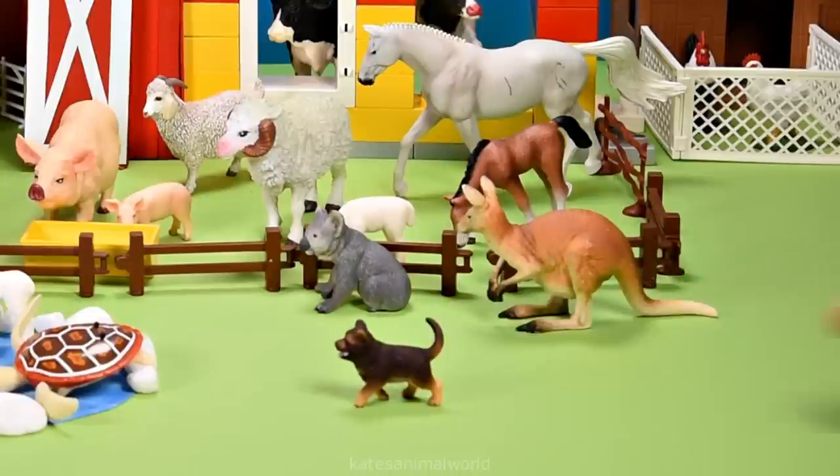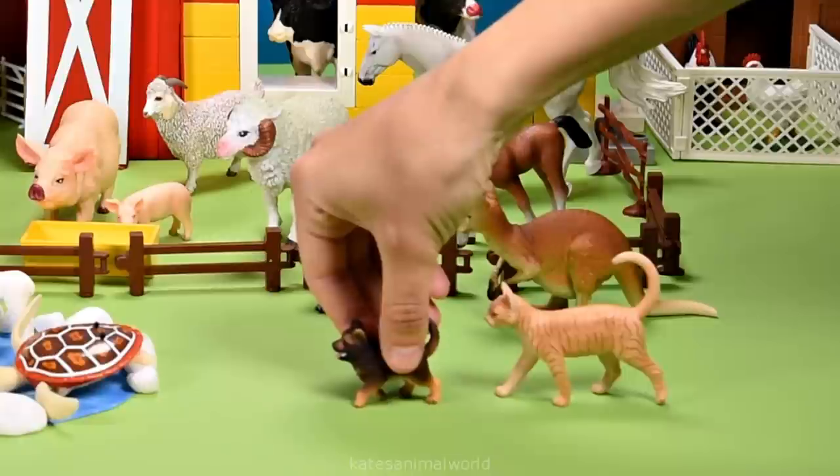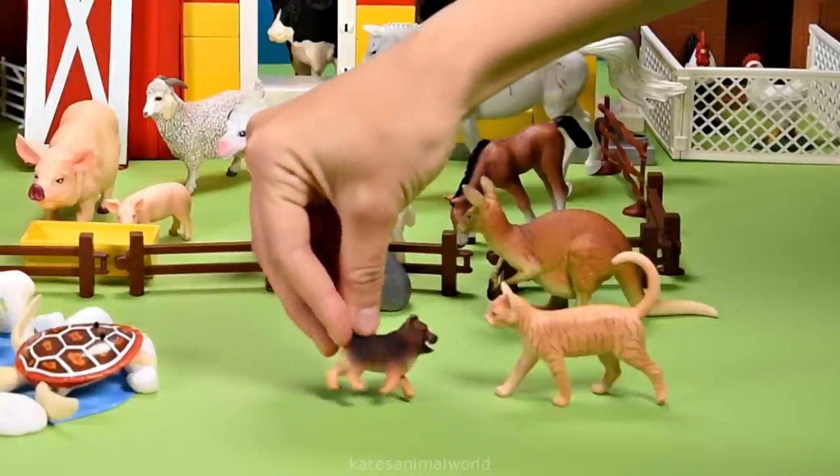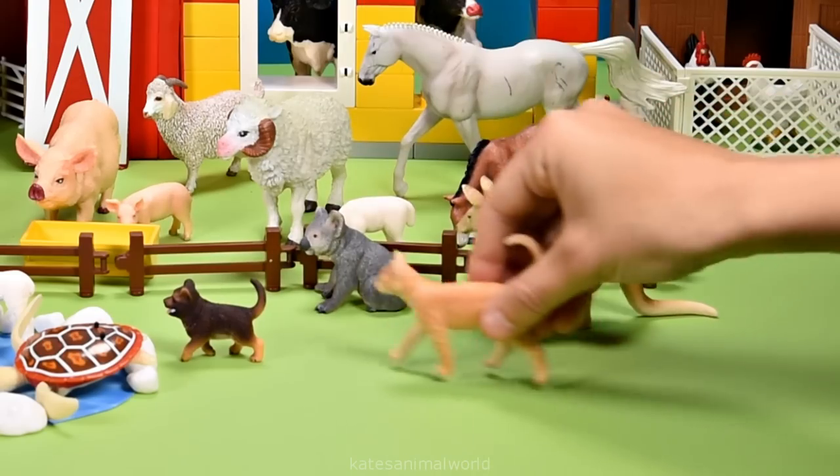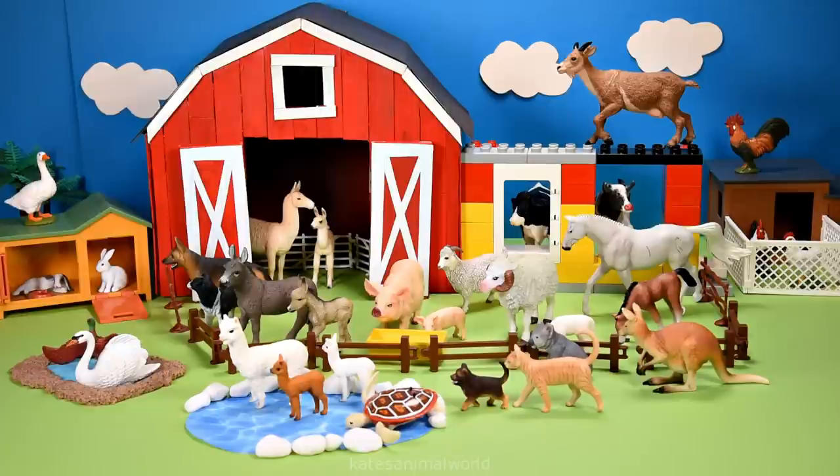It's a puppy! And a farm cat. It looks like they're having a game of chasey — I wonder if the cat's going to catch him. Thanks for watching, kids. Don't forget to subscribe and I'll see you next time. Bye!